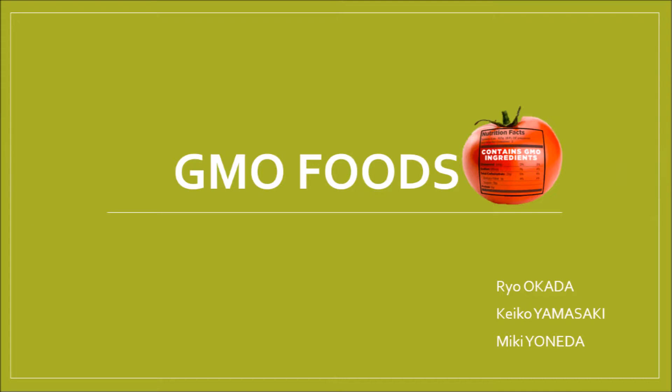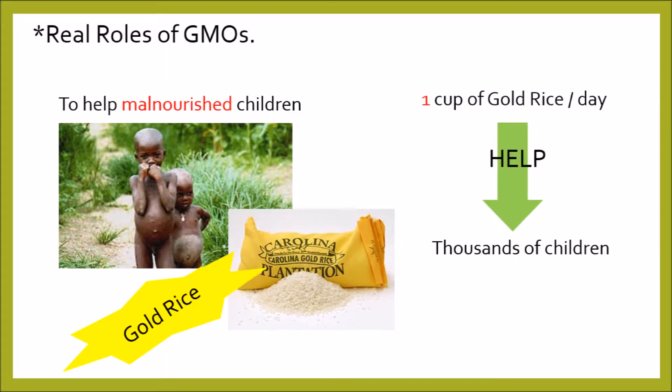We researched genetically modified food in Davis and could know the real role of it throughout this research. First, GMOs can help malnourished children. For example, golden rice is made by using genetically modified technology — it includes high nutrition. Just one cup of golden rice per day will save the lives of thousands of children. So, this technology is important especially in poor countries.